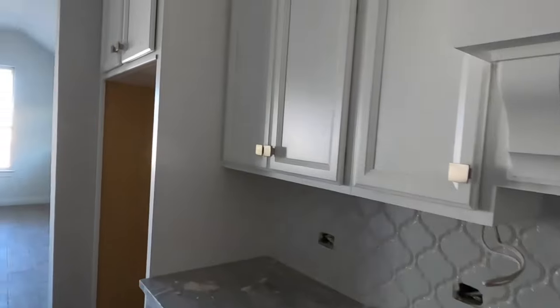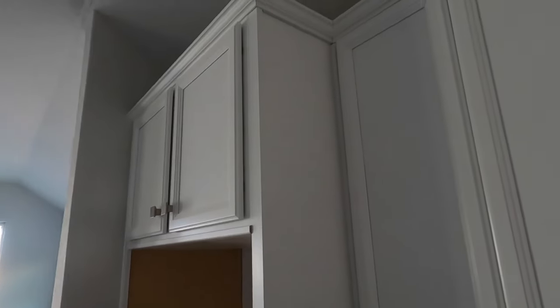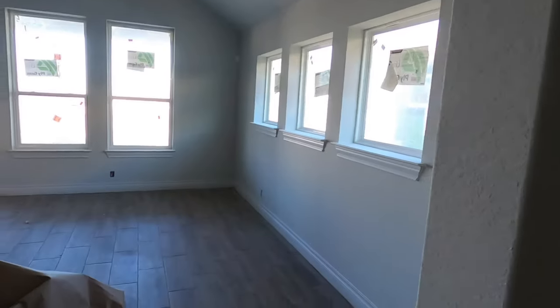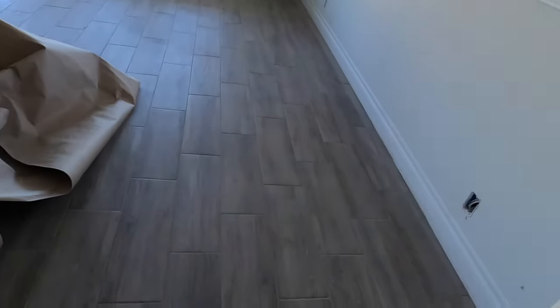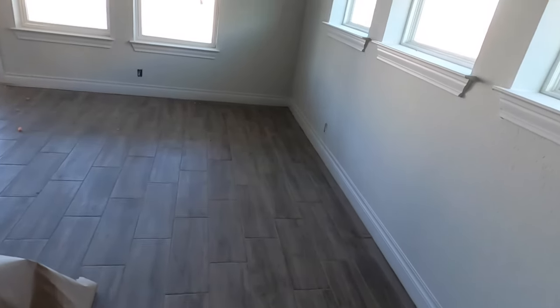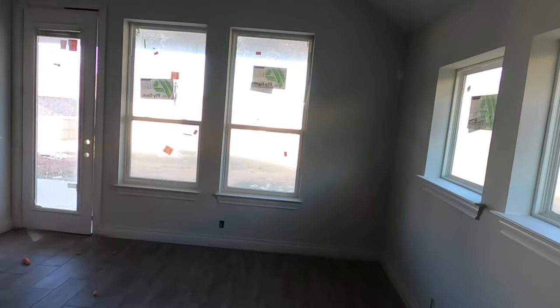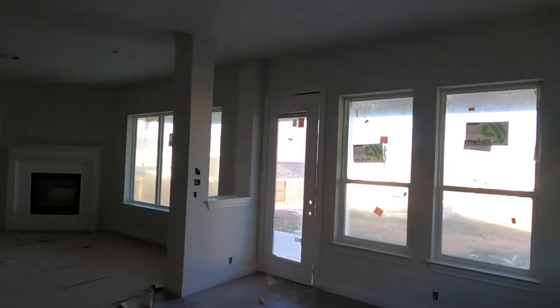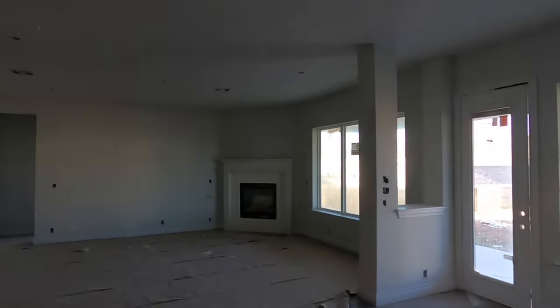The cooktop is still going to come in. We have a nice built-in refrigerator spot. This is what your wood-looking tile is looking like — very nice. This is going to be kind of your breakfast nook, dining room area. Just look how much living space you've got here.